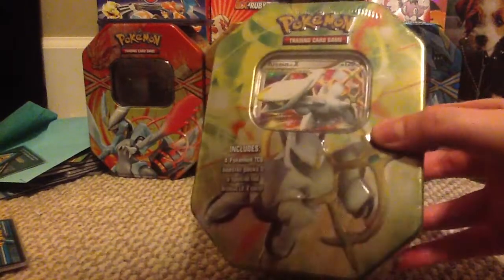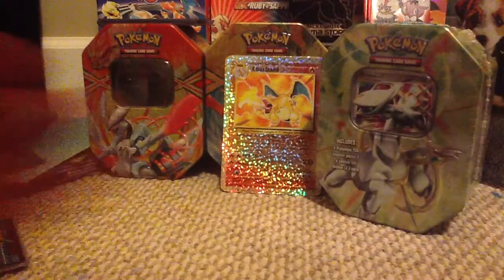I picked up this tin for like 20 bucks. I see these tins go not very cheap. Pretty cool — it comes with four booster packs. So this is my Walmart haul, and I'll open all of it on camera.